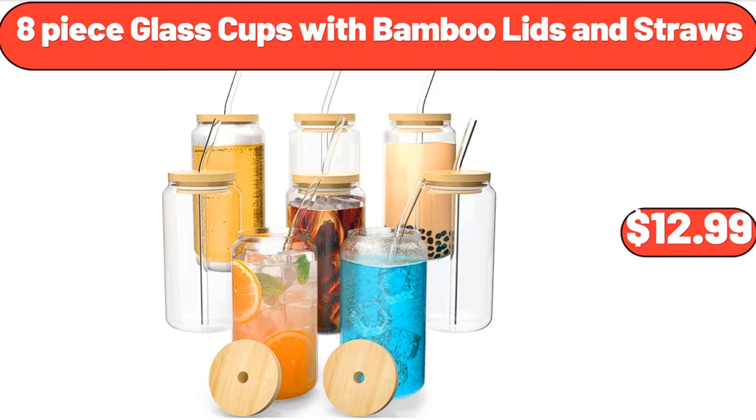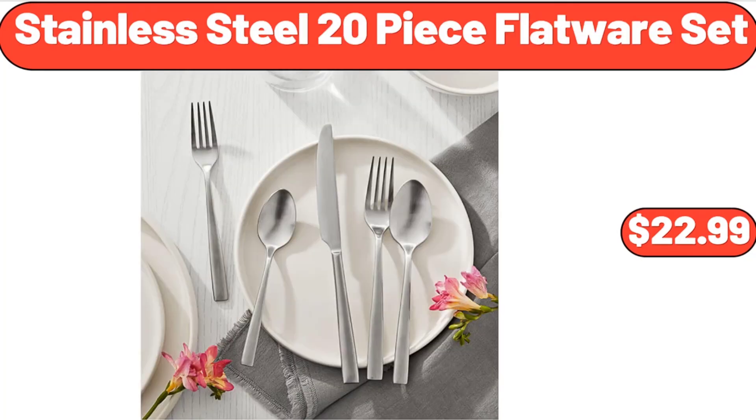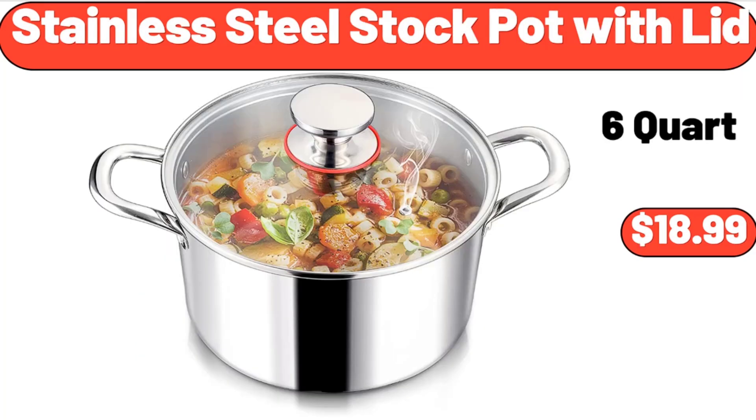Stainless Steel 20-Piece Flatware Set, $22.99. Stainless Steel Stock Pot with Lid, $18.99.